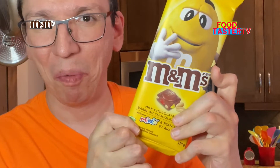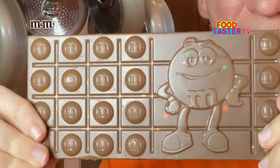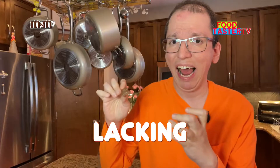M&M's milk chocolate peanut bar. I just love how cute this bar is with the design on it — you can see the M&M's in it and the peanuts on the back. Absolutely delicious, just lacking some peanuts. It needs more peanuts in there. It'd be 10 out of 10 with more peanuts, but it's 9 out of 10.